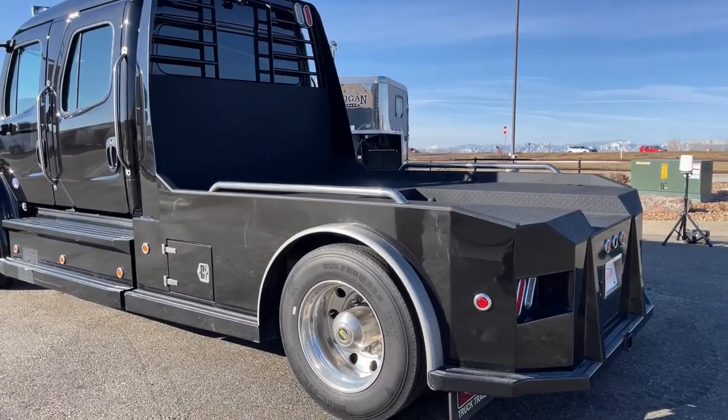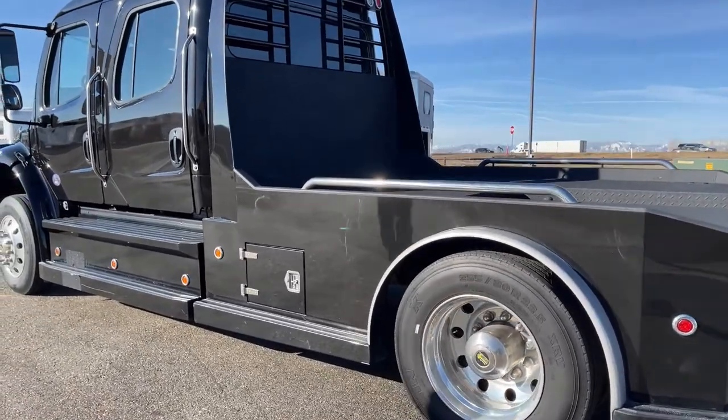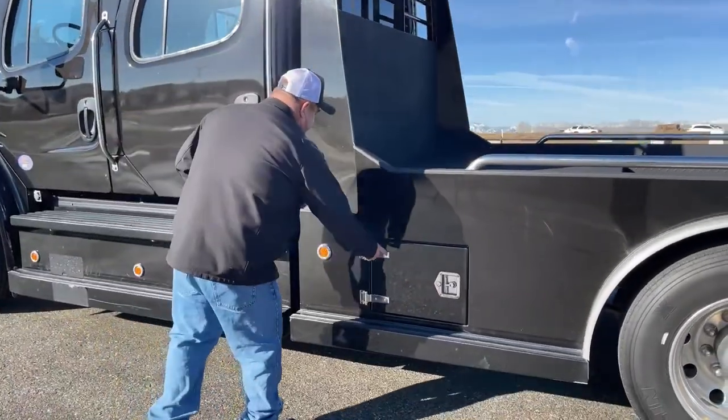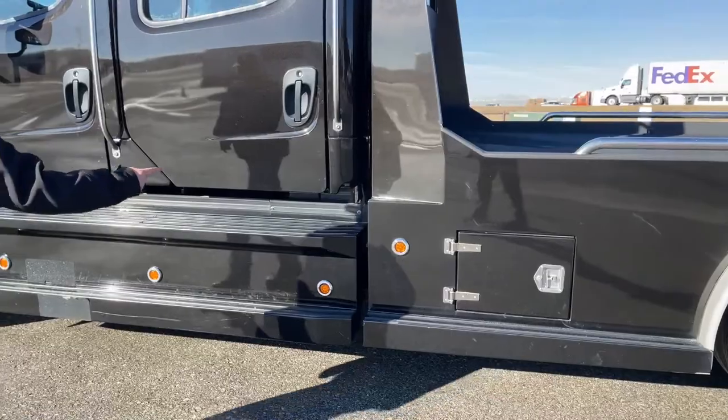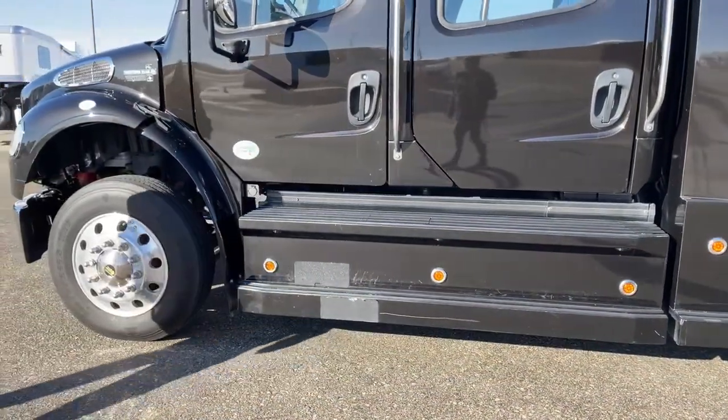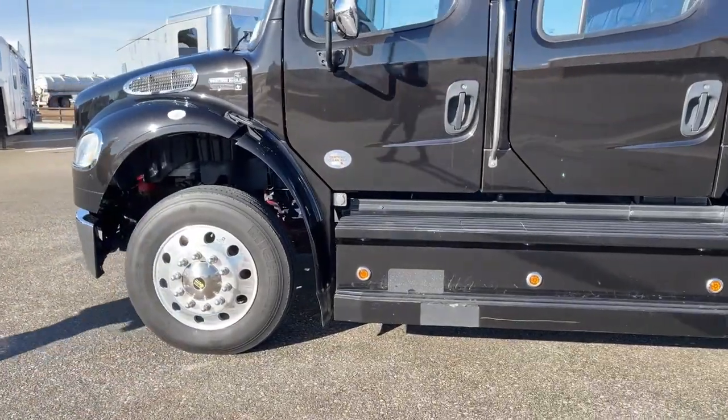As we start to come forward, we'll see it comes with one storage component located right here. And if you'll notice all the lights running across the side of the truck — so at night, this truck really lights itself up.